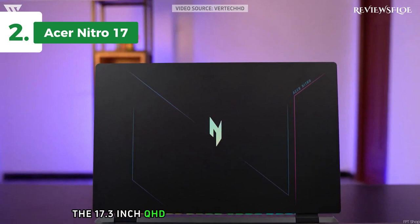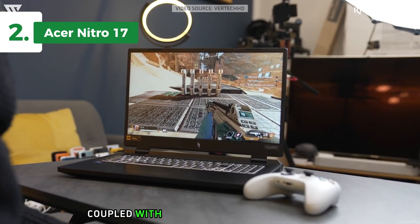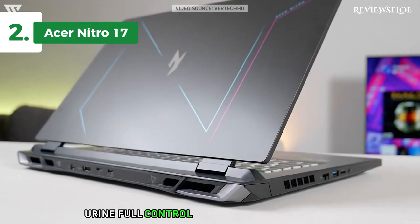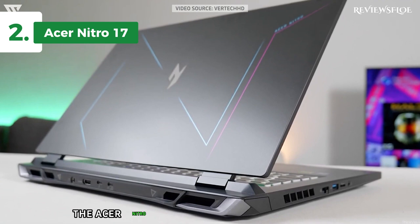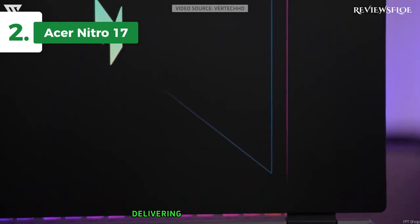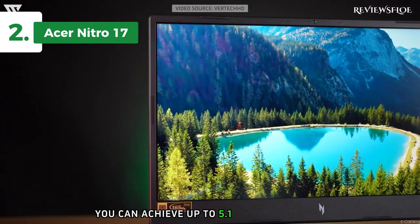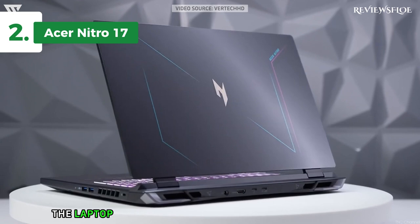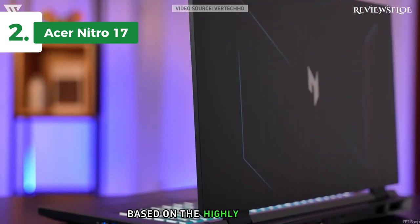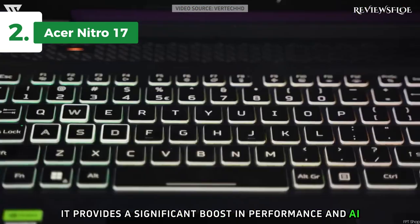The 17.3-inch QHD display with a refresh rate of 165Hz promises an immersive viewing experience. Coupled with advanced cooling technology, a 4-zone RGB keyboard, and NitroSense software, you're in full control of your gaming environment. Under the hood, the Acer Nitro 17 is powered by an AMD Ryzen 7 7840HS octa-core processor, delivering high-grade gaming performance right where it matters. With Precision Boost, you can achieve up to 5.1GHz speed for high-demand games. The laptop also features an NVIDIA GeForce RTX 4060 GPU, designed for gamers and creators alike. Based on the highly efficient NVIDIA Ada Lovelace architecture, it provides a significant boost in performance and AI-driven graphics.